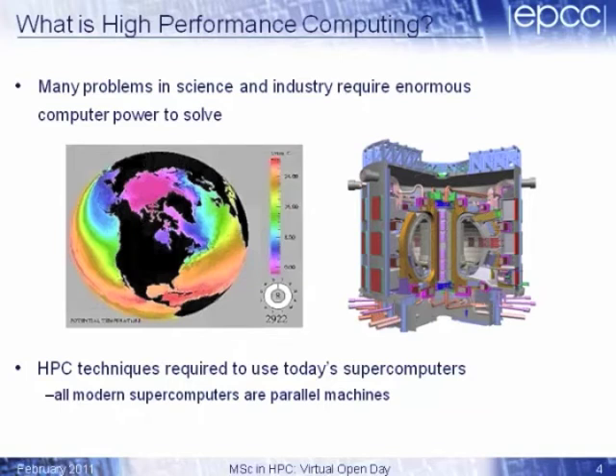Modern supercomputers require special techniques to program them. We call these high-performance computing techniques. An important distinction is that all modern computers are parallel machines — all modern supercomputers are parallel supercomputers. We'll explain what that means in the next slide.